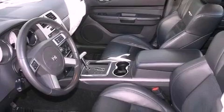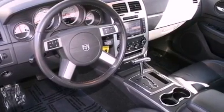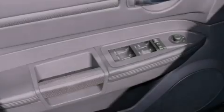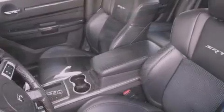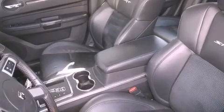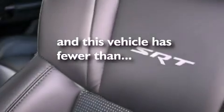All of the following features are included: adjustable driver pedals, dual power seats, cruise control, a CD player, a passenger side vanity mirror, front fog lights, a traction control system, an anti-lock braking system, and a split folding rear seat. This vehicle has fewer than 49,000 miles on the odometer.